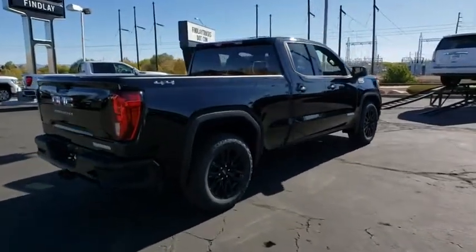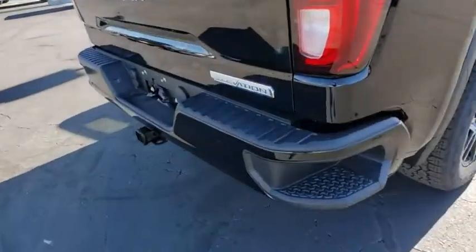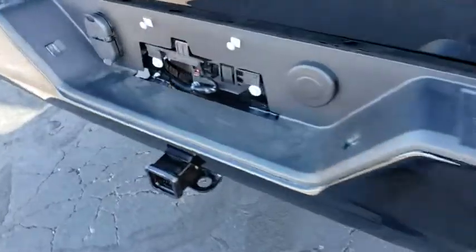The Sierra 1500 now comes with an automatic transmission that combines high max hauling capability with precise control. This vehicle has less than 100 miles.